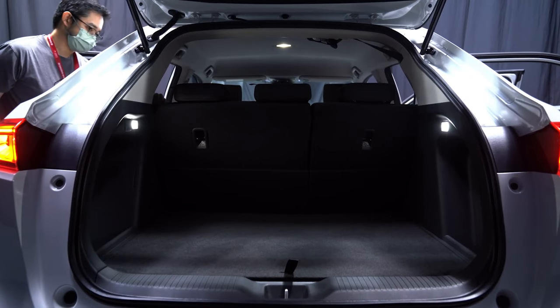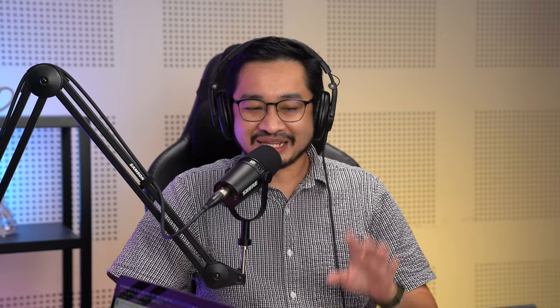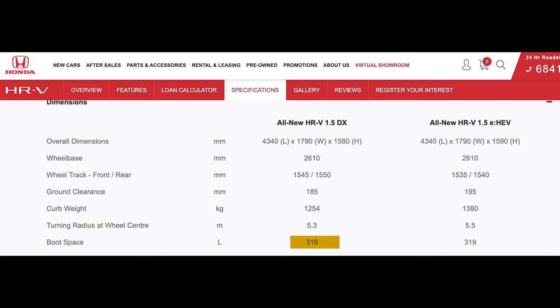Looking at boot space and practicality, Honda has been very secretive about the new HR-V's boot space. Similar to smartphones not mentioning certain specs — you know something's not great there. The previous HR-V had a class-leading 437 litres boot capacity before folding the magic seats. The new HR-V in other markets like Singapore and the UK has a boot size of 320 litres — almost 100 litres less. This is an ongoing trend with Honda, where they shrink the boot but increase rear passenger room.